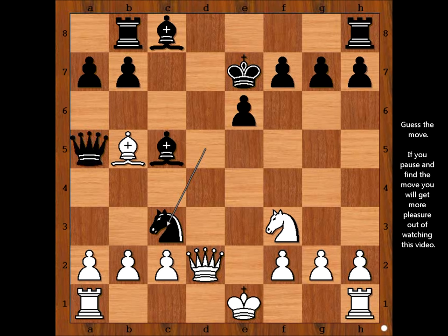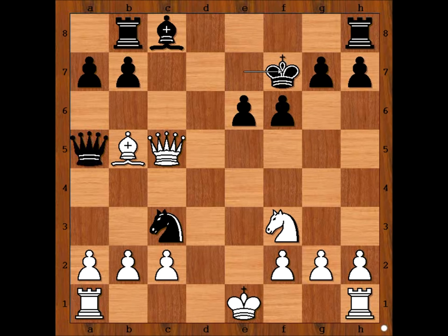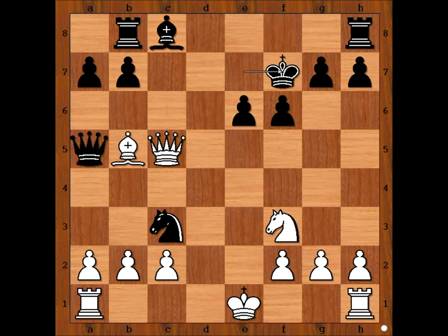White to move. Please pause the video and find the winning move for white. The winning move is queen to g5 check — a fork on the king and the bishop on c5. f6, queen takes with check, king to f7. If king goes to d8, then queen to d6 check, and after bishop to d7, queen takes bishop — checkmate. That is why Chigorin played king to f7. White played a move and black resigned. The move is check — a discovered attack on the queen.